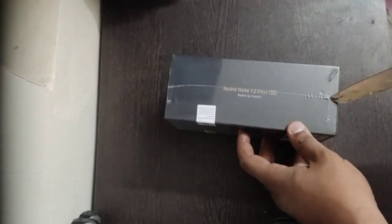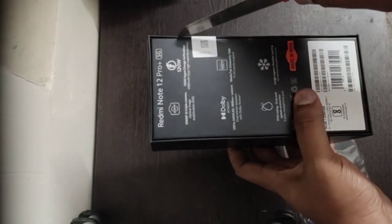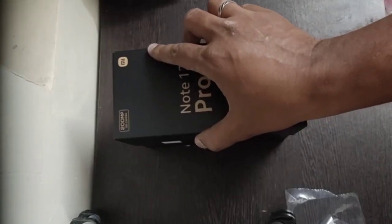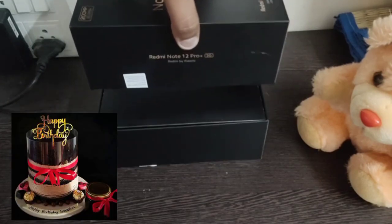One of the best features is the MediaTek processor, which is really good - gaming and all, you won't find any lag because they've included a vapor chamber. They've also given the latest Android 13 OS along with 10 5G bands. The box is really cute and feels very premium, like an iPhone box.